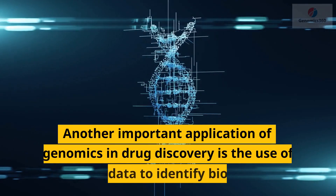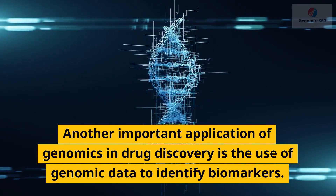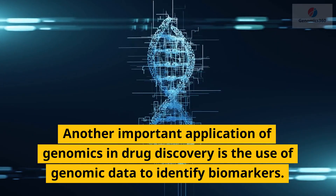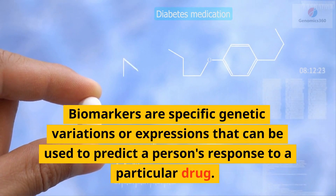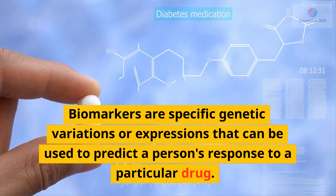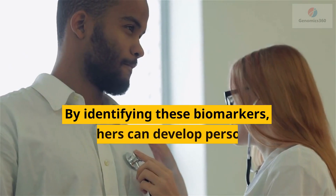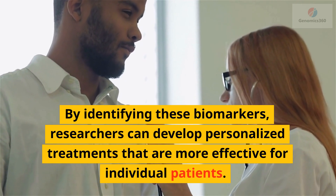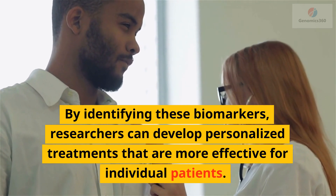Another important application of genomics in drug discovery is the use of genomic data to identify biomarkers. Biomarkers are specific genetic variations or expressions that can be used to predict a person's response to a particular drug. By identifying these biomarkers, researchers can develop personalized treatments that are more effective for individual patients.